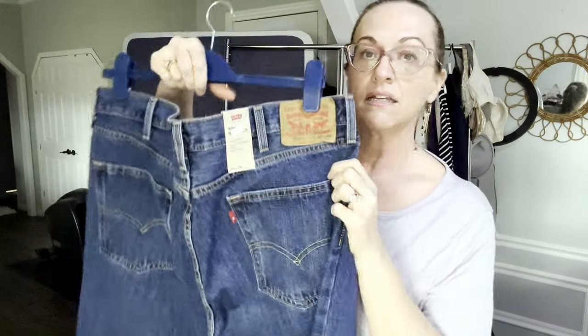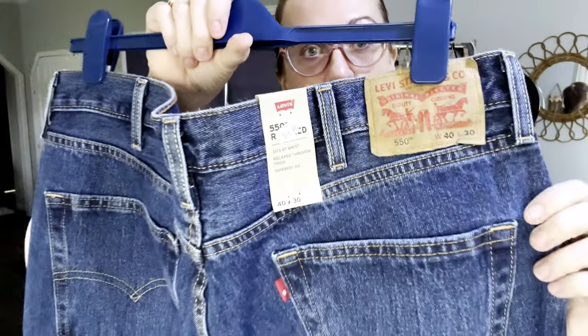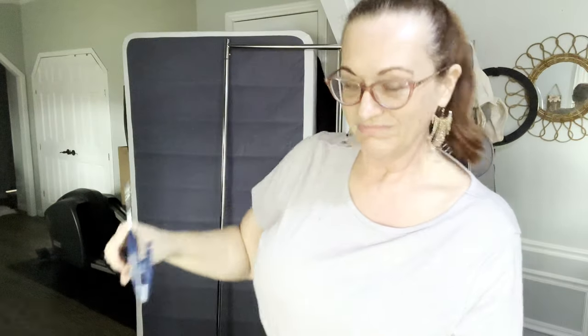I found a pair of new-with-tags Levi's men's 550s relaxed fit. They are new with tags as you can see, and they are a size 40x30 men's. Very nice.